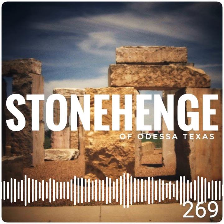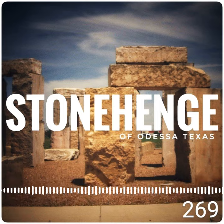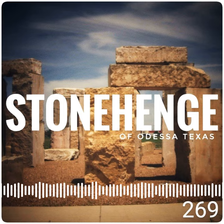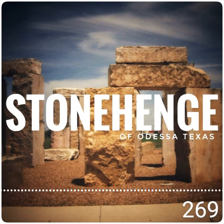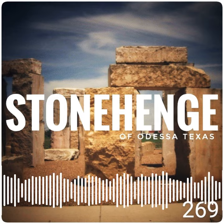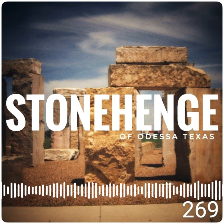The stones are limestone slabs about 19 feet tall, weighing in at 20 tons apiece. The Permian Basin Stonehenge is slightly shorter than the original, but other than that, it's an exact horizontal size, as well as astronomically accurate.